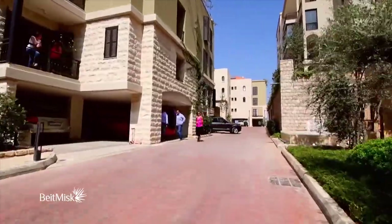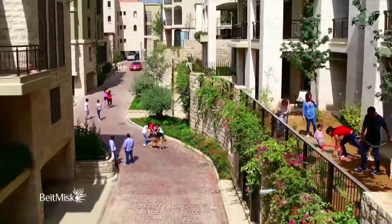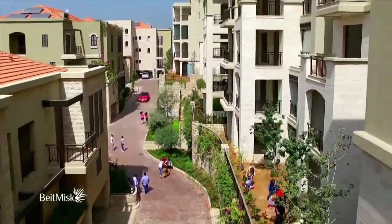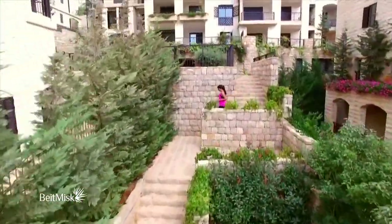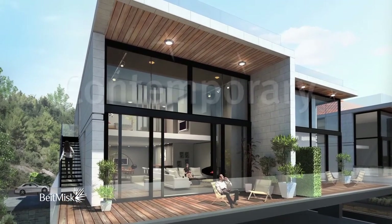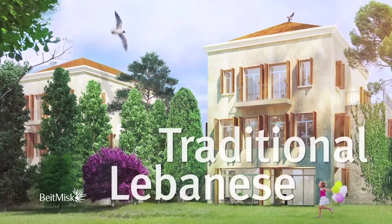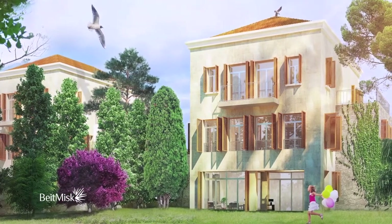Beit Misk also provides secure and child-friendly areas that the whole family can enjoy together. Here, houses are designed to grow with nature and have two unique architectural styles: contemporary, incorporating the latest architectural trends, and traditional Lebanese, where the architecture of old Lebanon is adapted for today's world.